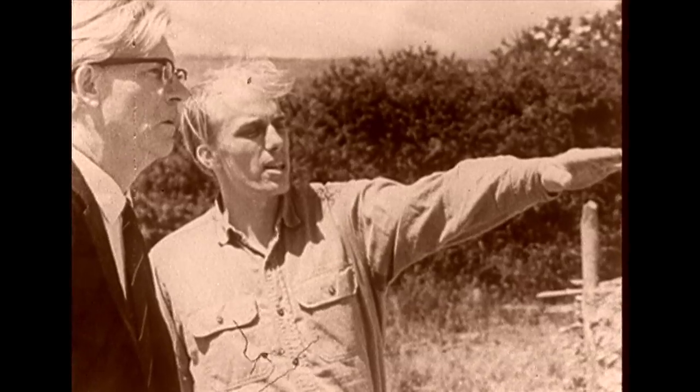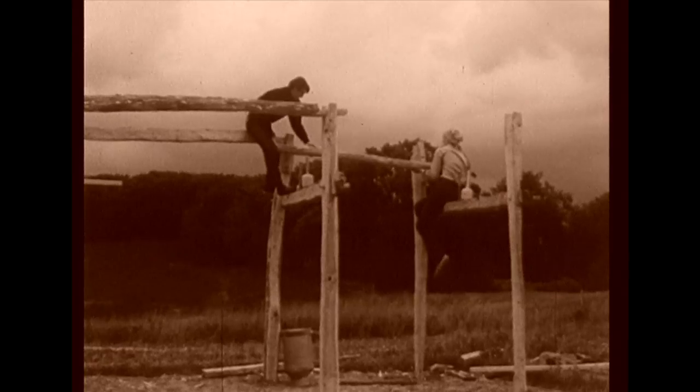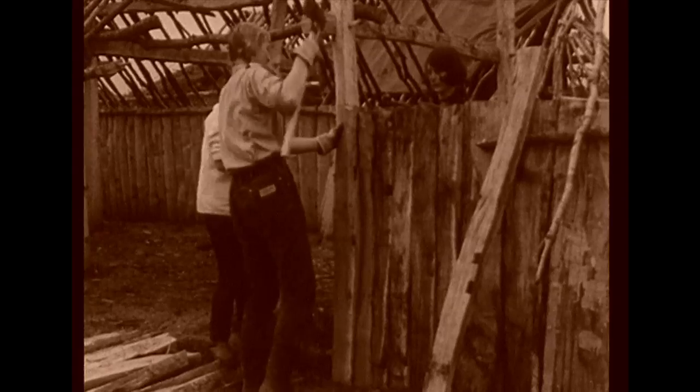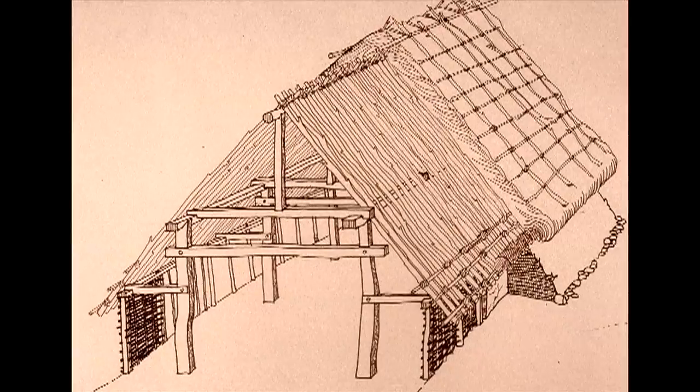The driving force behind all this was a young ethnology student, Hans-Ole Hansen, from Elleslu near Lyre. Prior to setting up the Iron Age village, he had spent several years developing various ideas that he had tested elsewhere.